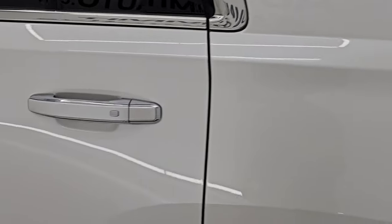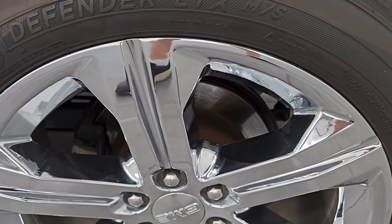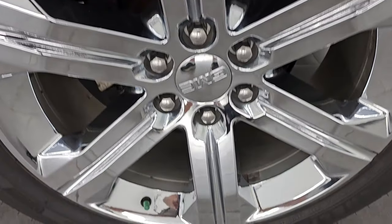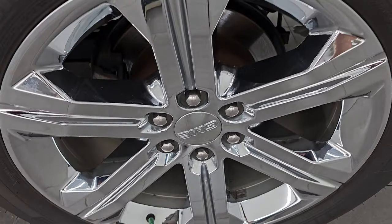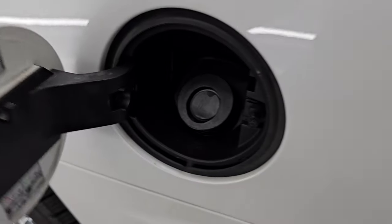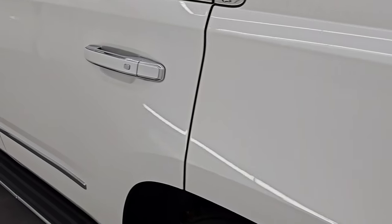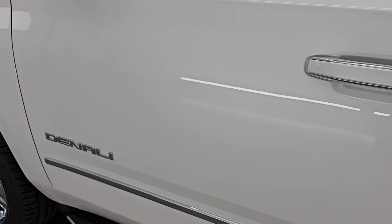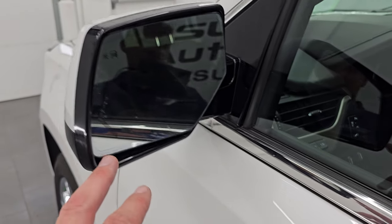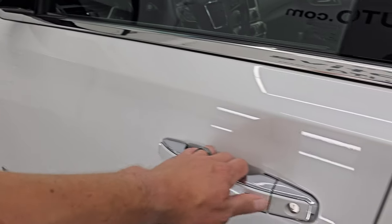Coming around to the driver's side, just as clean as that passenger side — no major dents on that rear quarter or door. For full disclosure, this back wheel is in really nice condition, just as nice as the rest. You do get the capless fuel fill, which is a really nice feature — don't get gas on your hands. The doors look really good. This one does have the heated power fold-in mirrors with built-in directional signals and blind spot monitoring, and it has the intelligent access right there.